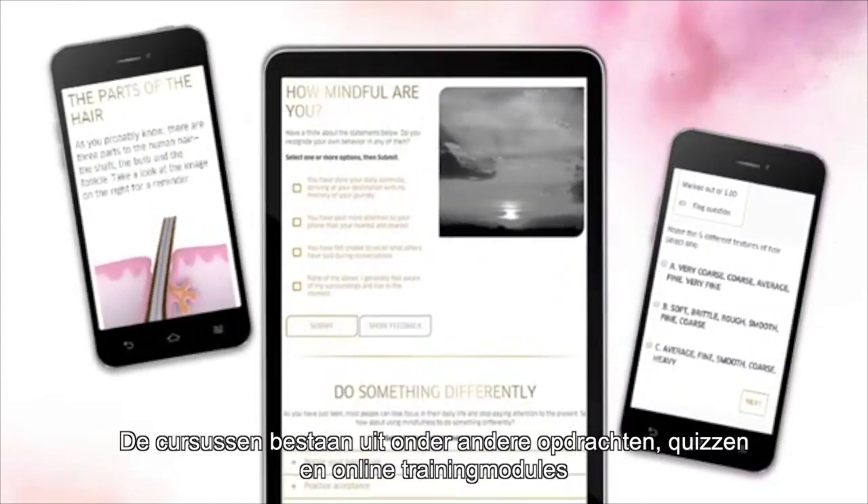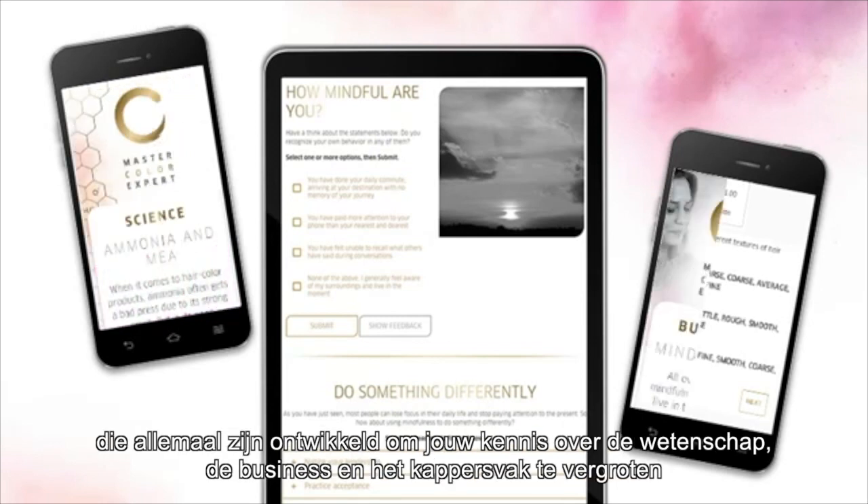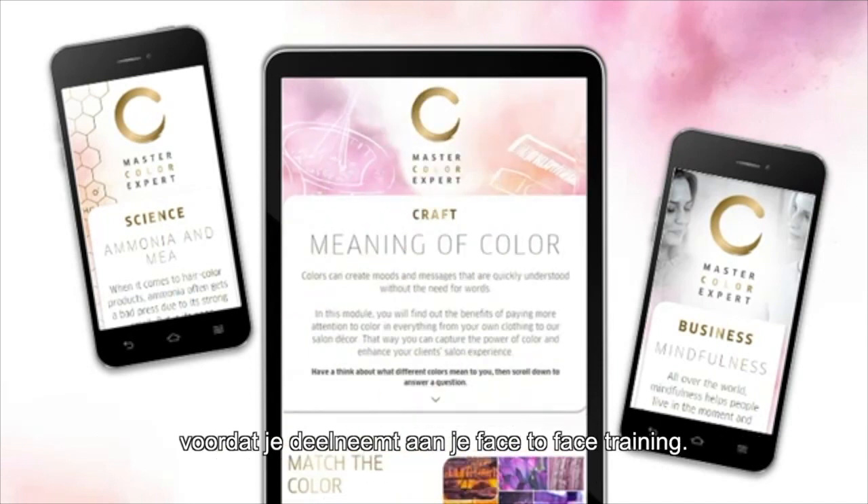The content in these courses includes tasks and quizzes, as well as online training modules, all designed to strengthen your knowledge on the science, the business and the craft of hair colour before you go into your face-to-face training.